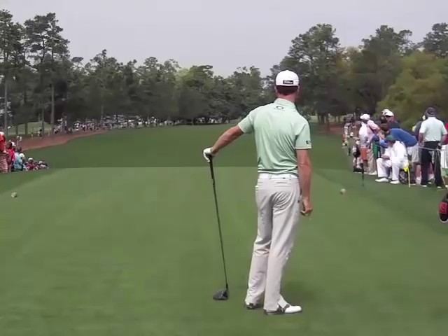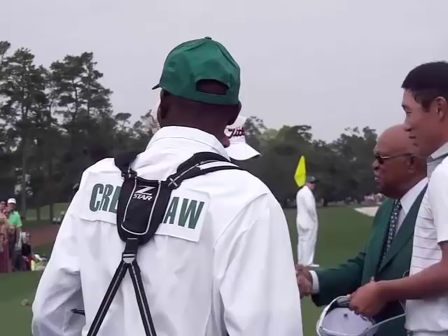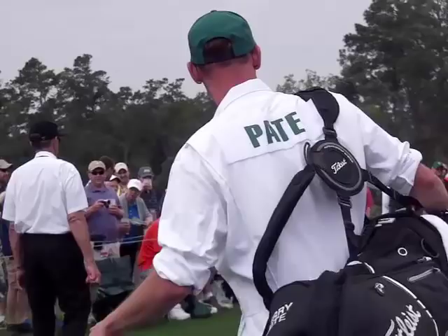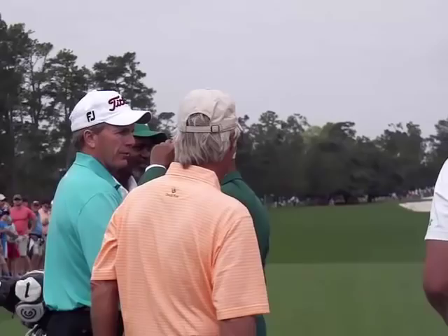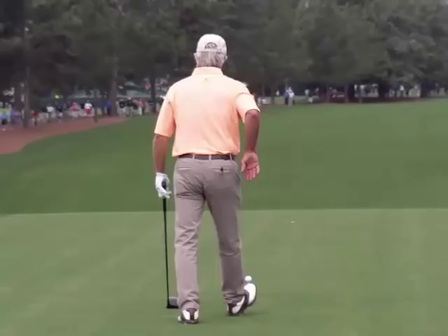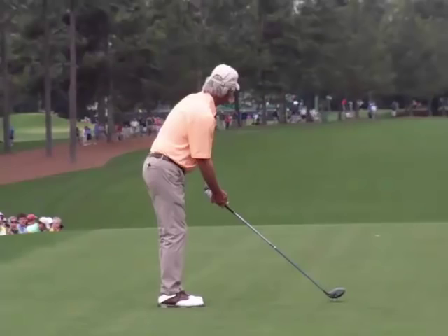Here's Ben Crenshaw, playing in his final Masters if we believe all the press — 44 Masters appearances. He's now 63 years old. And we've got Jerry Pate out here too; I guess he's a non-competing invitee. And then we've got James Hahn here, a 33-year-old who just won earlier this year, playing in his first Masters. Looks like Crenshaw is going to lead the way. This first hole is a pretty big hit — 276 to the front of the bunker, and you've got to get about 290 just to get up the hill to where it starts to flatten out.